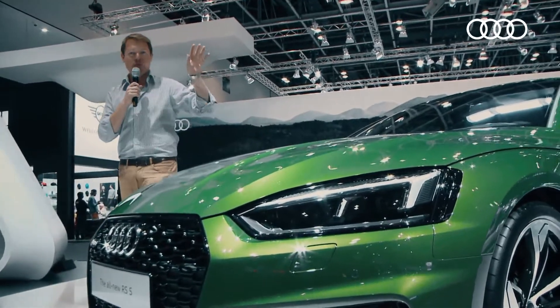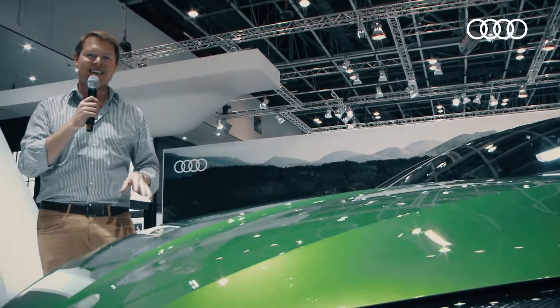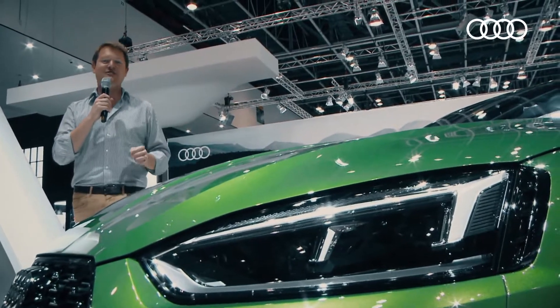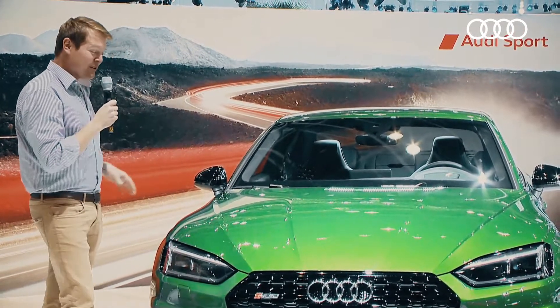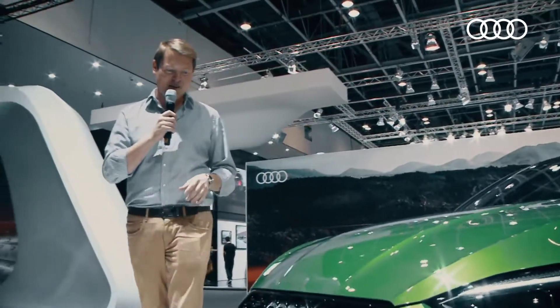Let's start talking firstly with the engine. Under the hood, you've got the new 2.9 litre TFSI Biturbo V6. It's good for 450 horsepower and 600 newton metres of torque. So 0-100, you're going to do that in 3.9 seconds and go all the way up to an electronically limited speed of 250 kilometres per hour.